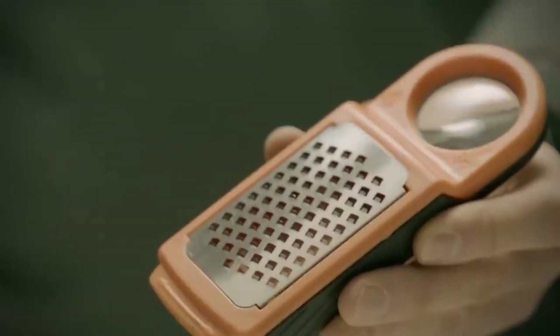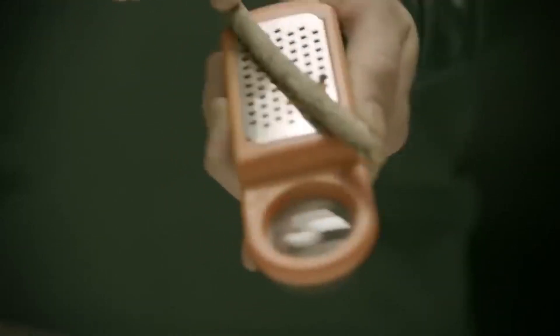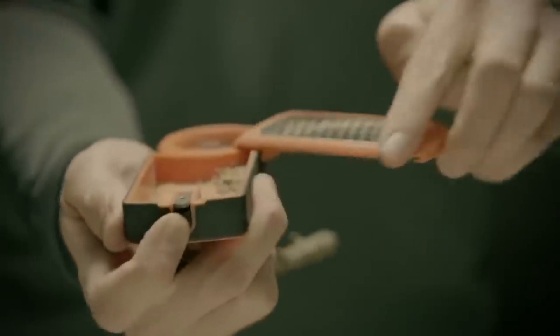Tinderbox. This is an original invention to ignite fire anywhere, anytime. It's basically a compact box with a grater on top and a small cavity on the bottom. The grater's main use is to turn branches into small pieces of wood, which can be used to light a fire.